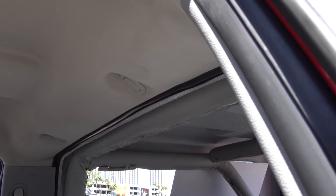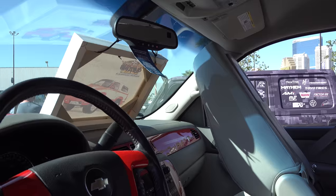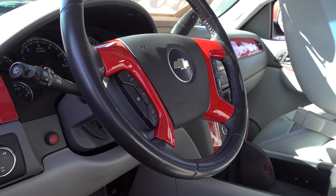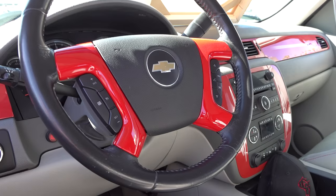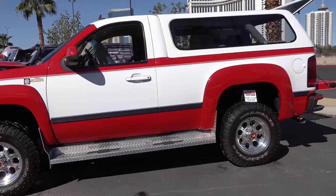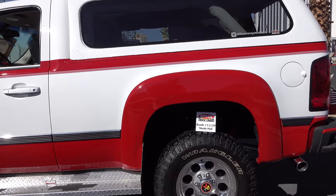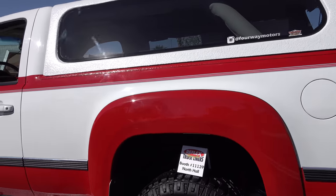They did a nice job with the interior, making it more than just a pickup truck with a cap on the back. I like the red accents — they went in and changed that out and I think that looks good. The red and white two-tone was iconic for these things, so I think that really helps sell it.